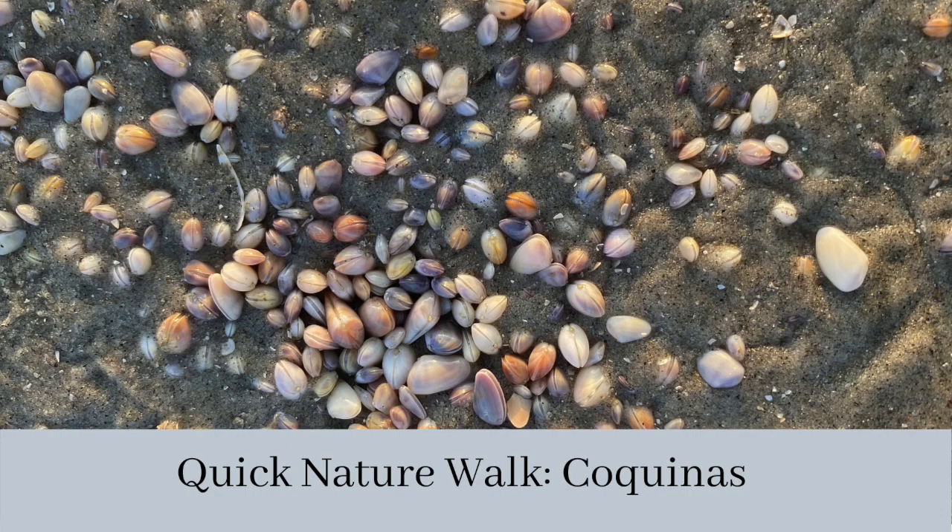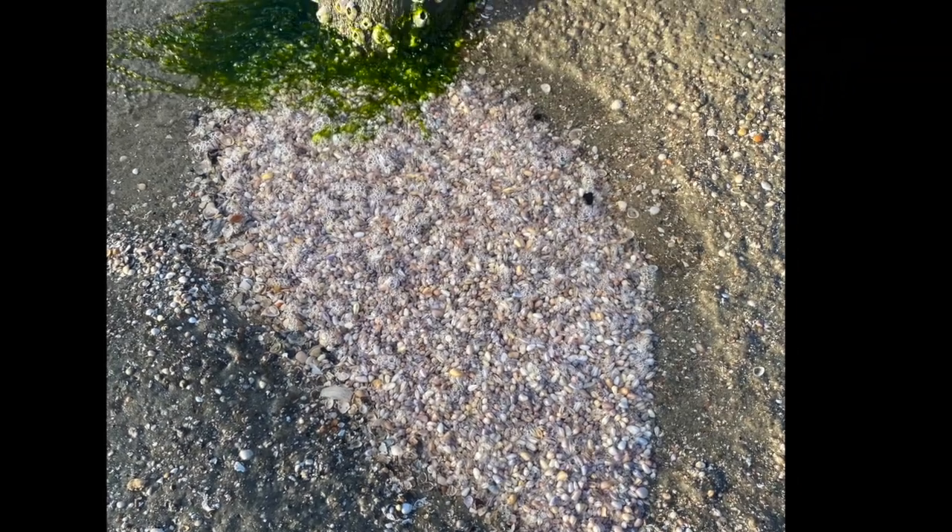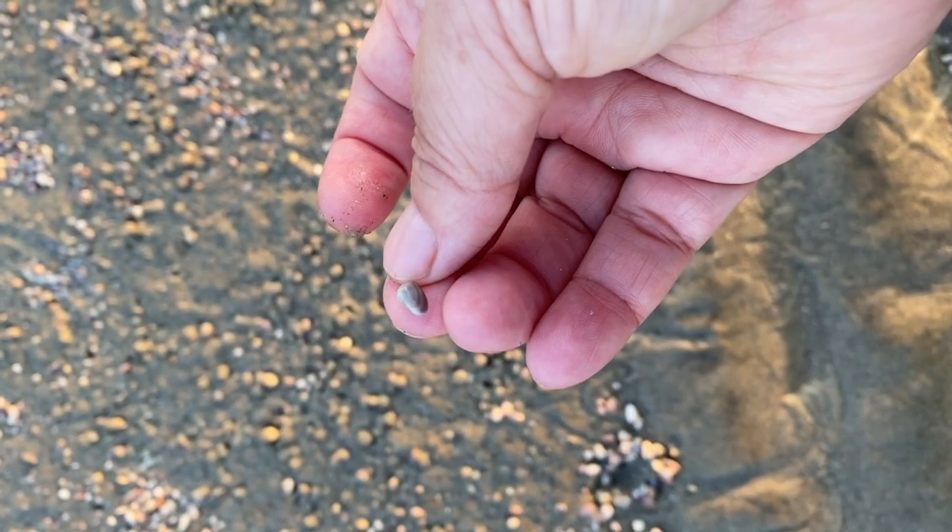Today's nature walk is back on the beach, again in the tide pools. Right around this stump, let's see what's in the puddle. In the bottom, you can see there are a bunch of tiny clams.